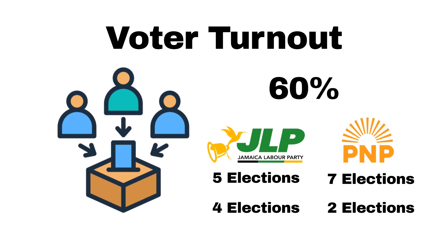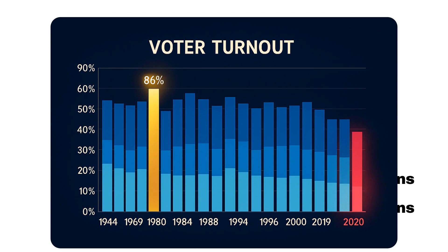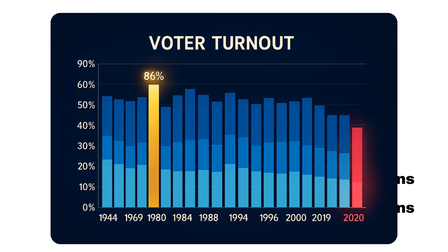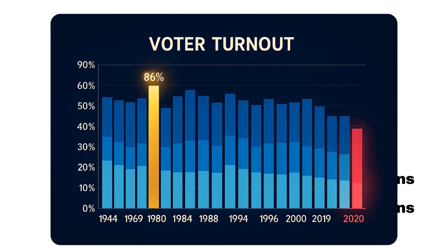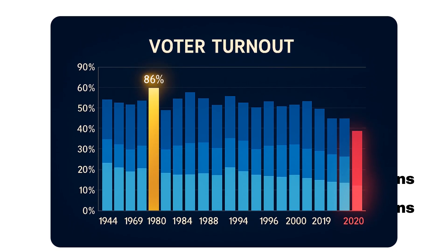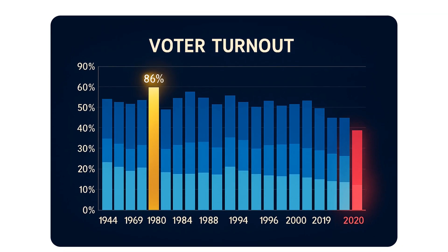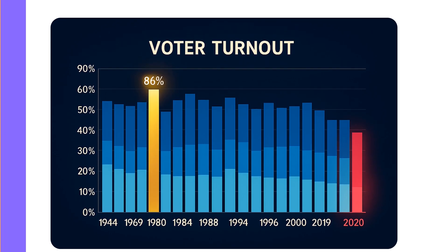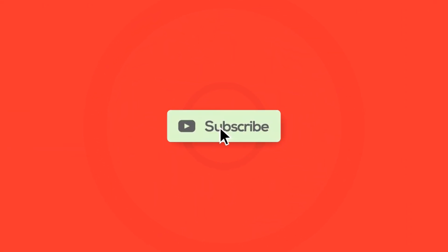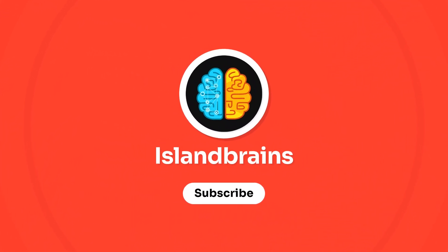An important factor to also mention is that voter turnout has been steadily declining. Take the last three elections for example — all of them had a voter turnout below 60%. Instead of low turnout favoring one side like the JLP or the PNP, maybe fewer people are just voting in general. This is something I'll talk about more in my upcoming video, where I'll break down every election in Jamaica's history, so subscribe to the channel and press the notification bell.